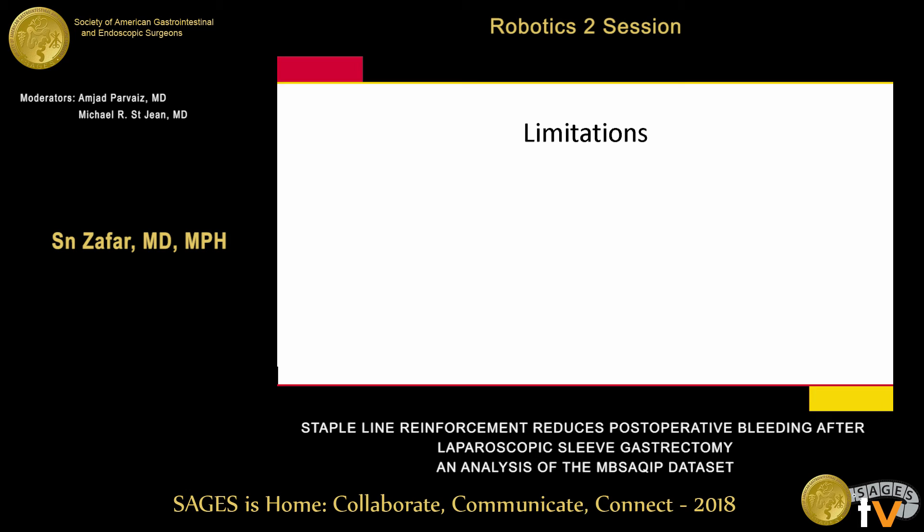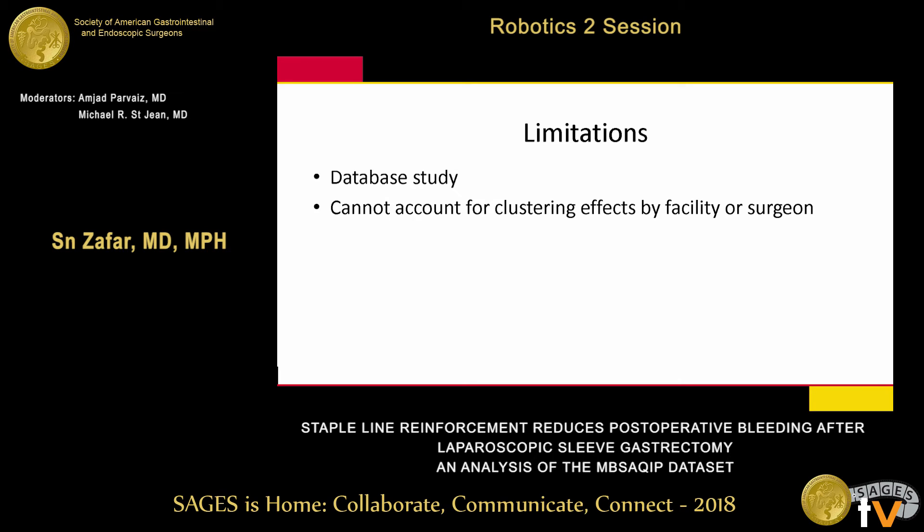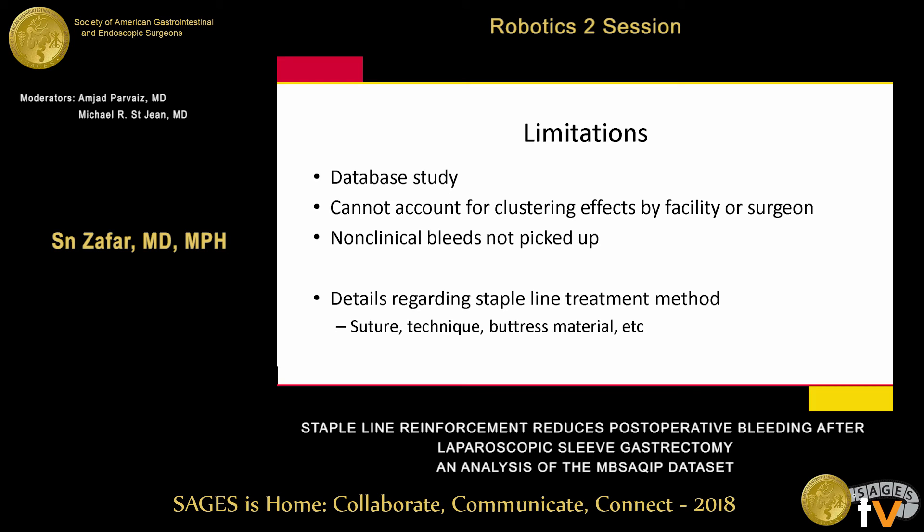We have some limitations. This is a database study limited to the variables we have, with residual confounding. We cannot account for clustering by facility, surgeon, or surgeon preferences. Our bleeding definition does not capture non-clinical bleeds — only those requiring an intervention including transfusion. We also don't have details regarding the specific method or technique used for staple line treatment.